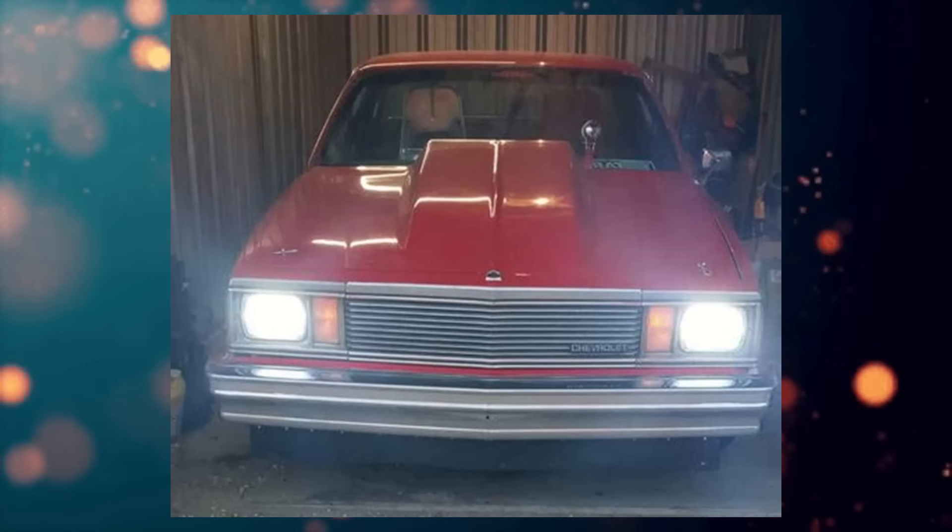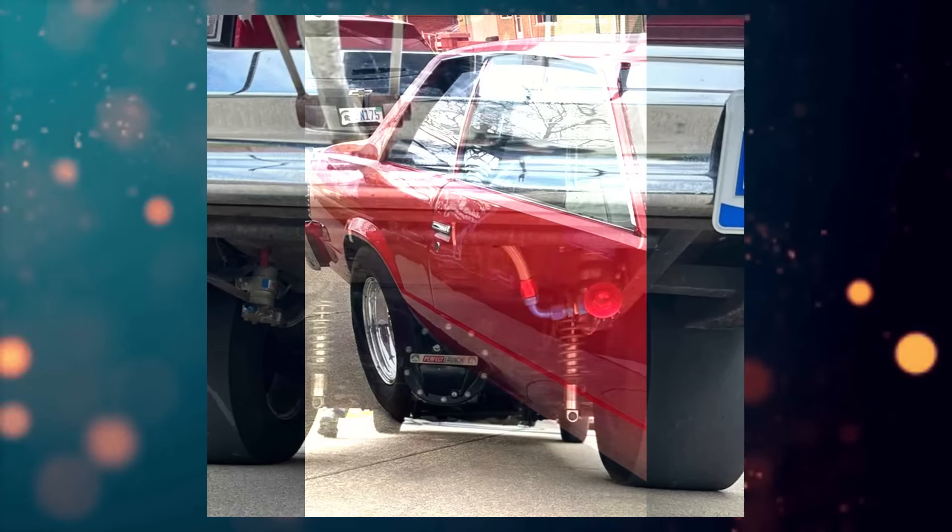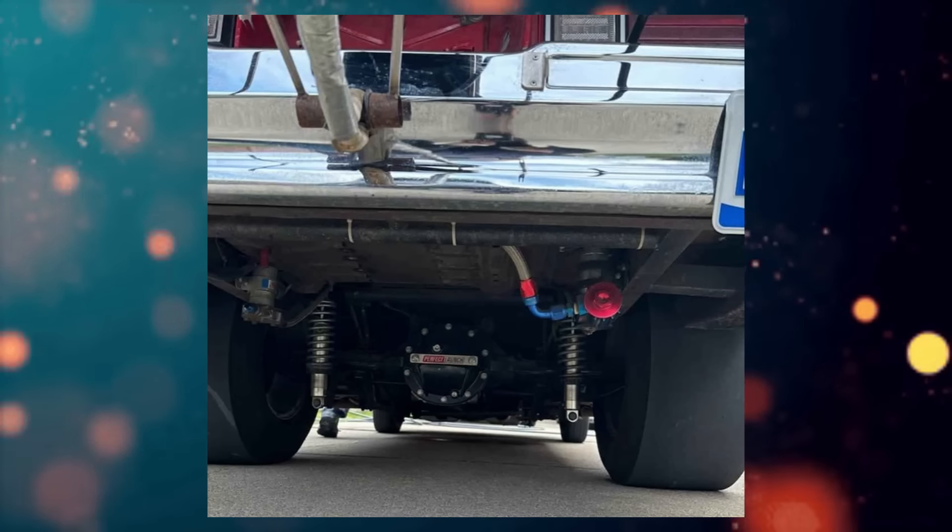From the seller's description: 1981 Pro Street Malibu Big Block Chevy, TH400 with trans brake. Also have extra motor, transmission, stall converter, ignition box, pro charger, radiator — too much to list, if interested send me a message. Motivated seller, green clean title in hand.